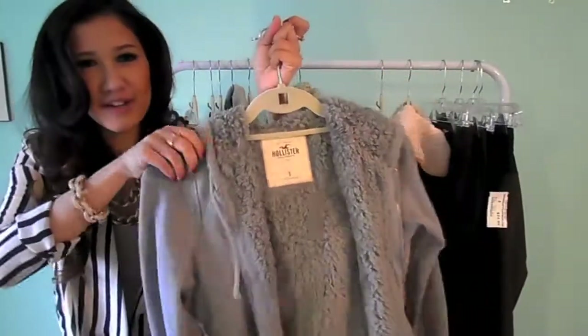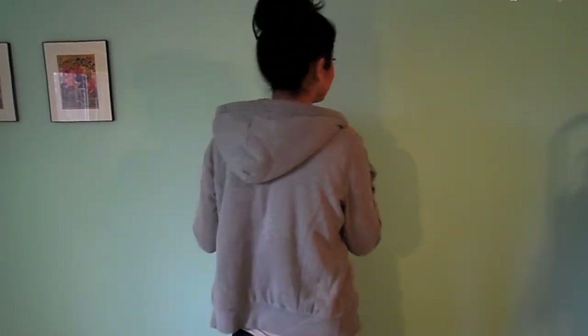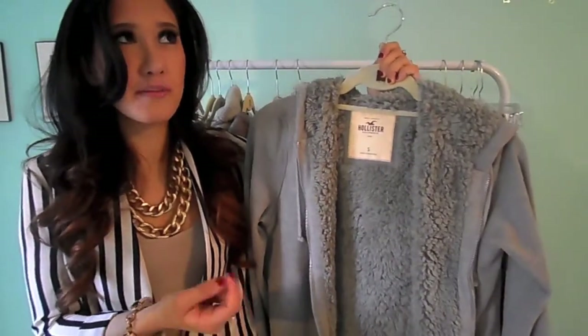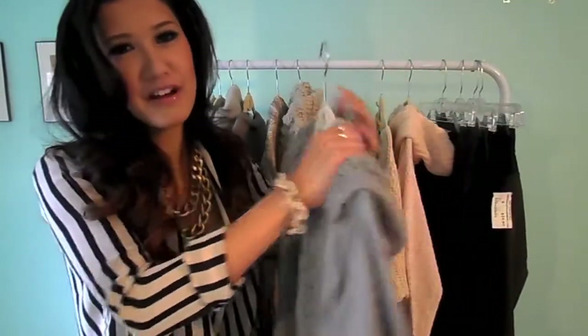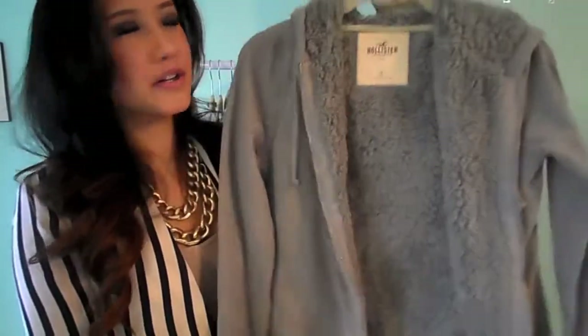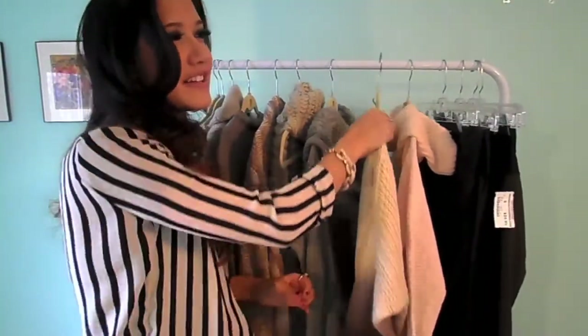This piece, believe it or not, is by Hollister and I got it for free. I ordered some Hollister stuff and I guess they just accidentally dropped this in there — I wasn't charged for it and it wasn't on the packing shipment list. It's just my size — a small — and it retails for like 80 bucks, so I'm pretty happy. It's actually ridiculously cozy and I'm not like a hoodie girl, but this is actually making me want to buy more hoodies or at least experiment.